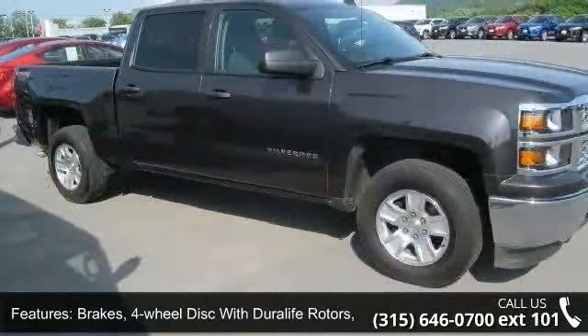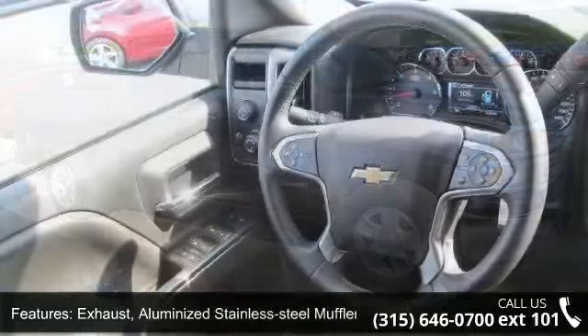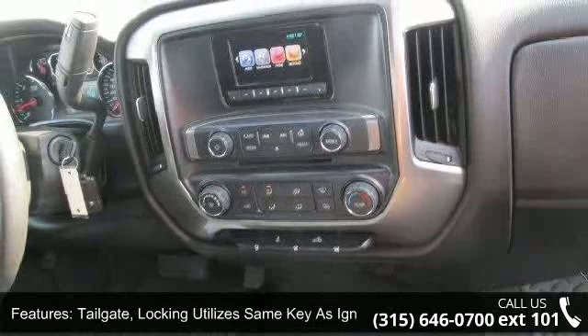Tailgate and bed rail protection cap on top and tailgate. Locking utilizes the same key as ignition and door. Let us put you in the driver's seat today. Call or click to contact our dealership.